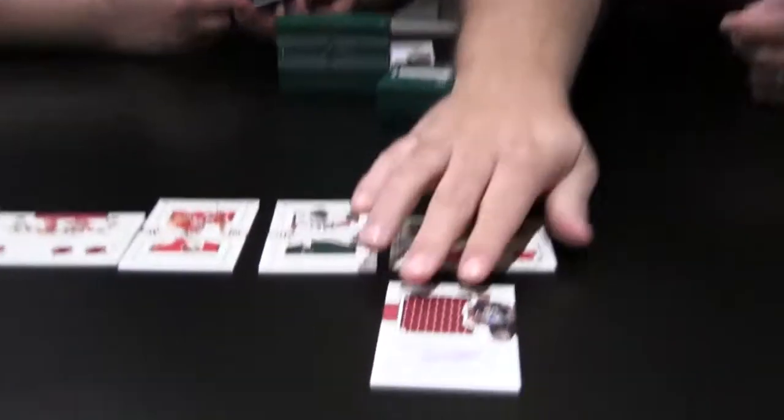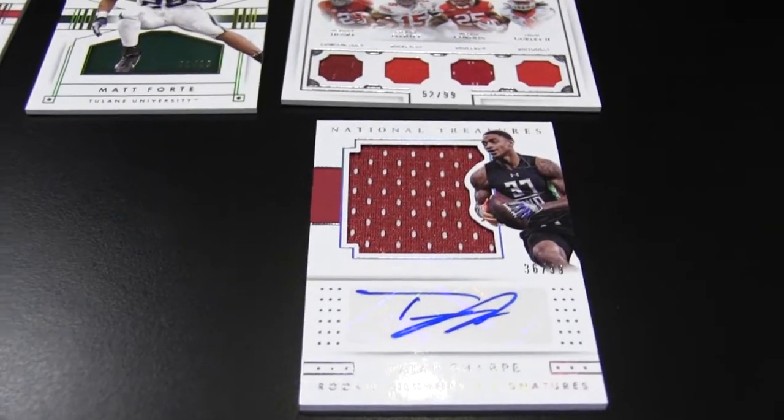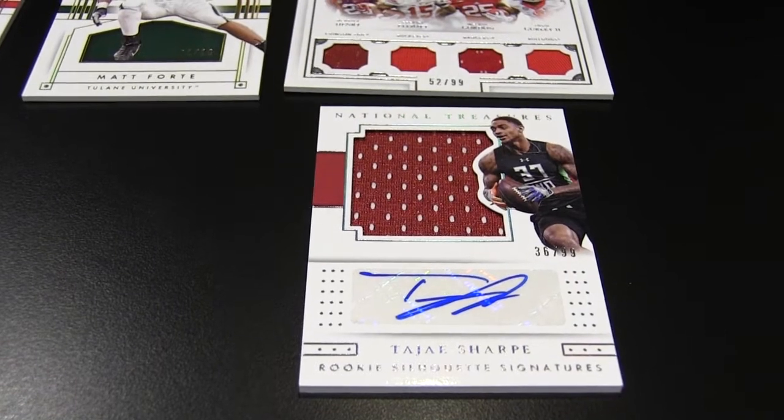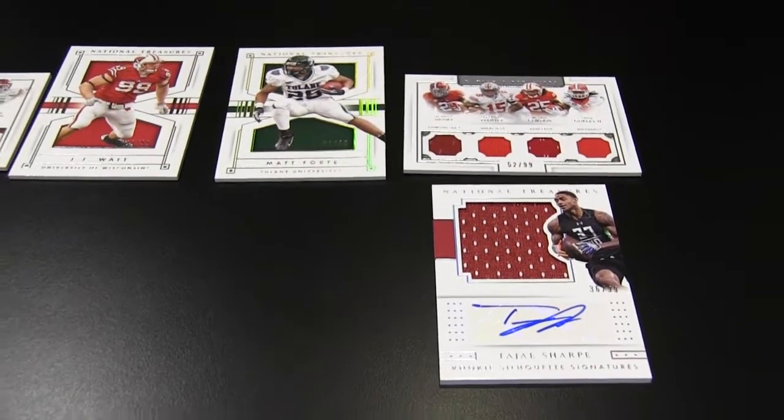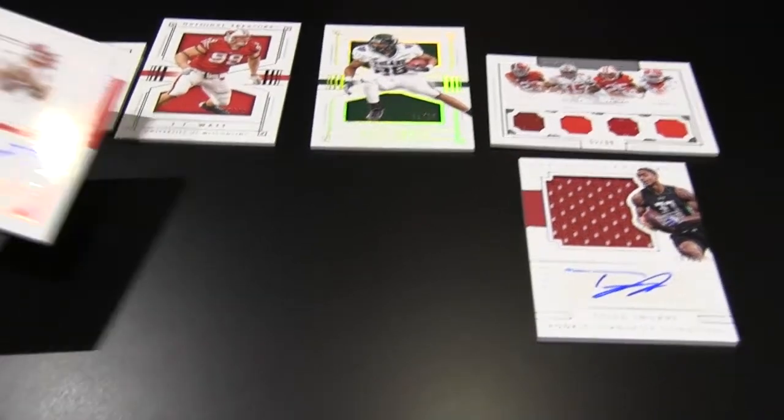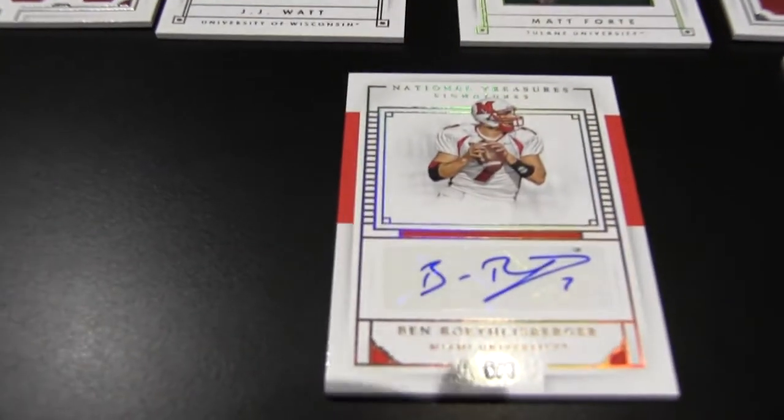I got myself here — having a pretty good year, got a few balls — Tajay Sharp. Jumbo patch, looks like a jumbo patch there. A 99 auto. I think I got the card of the box so far. Number 5 out of 5 from Miami University of Ohio — Ben Roethlisberger autograph. Nice.